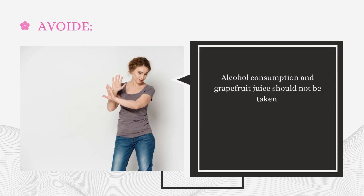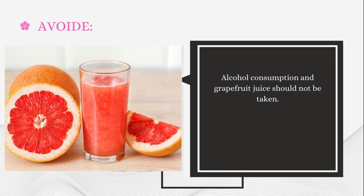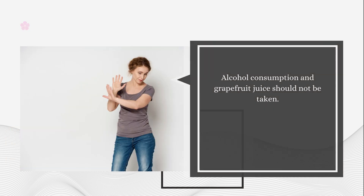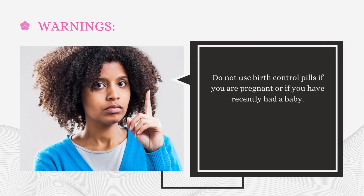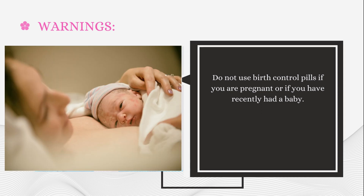What foods should be avoided while taking this medicine? Alcohol consumption and grapefruit juice should not be taken. Warning: Do not use birth control pills if you are pregnant or if you have recently had a baby.